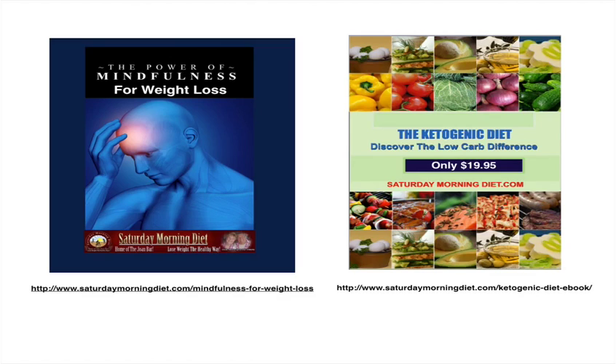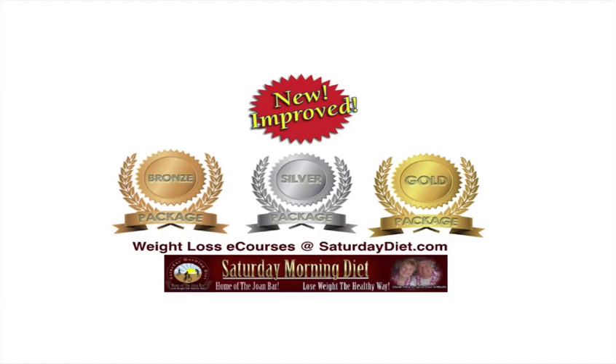We also offer the Power of Mindfulness for Weight Loss and SaturdayMorningDiet Mindfulness for Weight Loss — two great packages that many people are buying. We also have our Saturday Morning Diet Weight Loss e-Courses with three price points: bronze, silver, and gold. Go to SaturdayDiet.com and review all the great benefits each package offers and the pricing. They're all available for immediate download, so get your copy today.